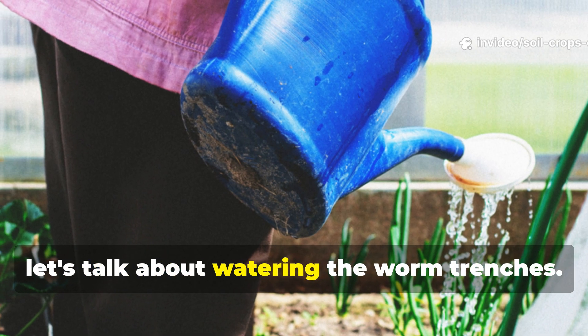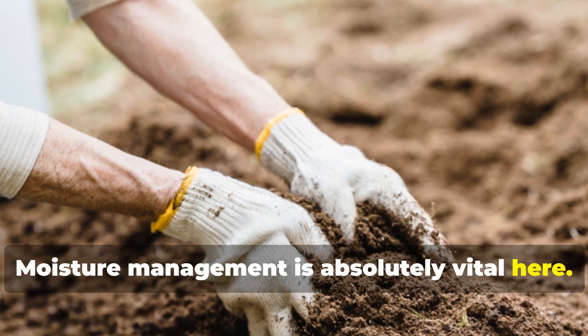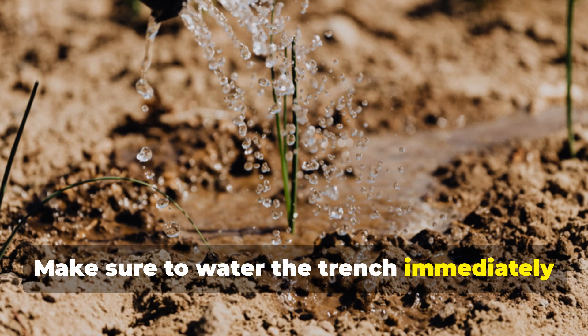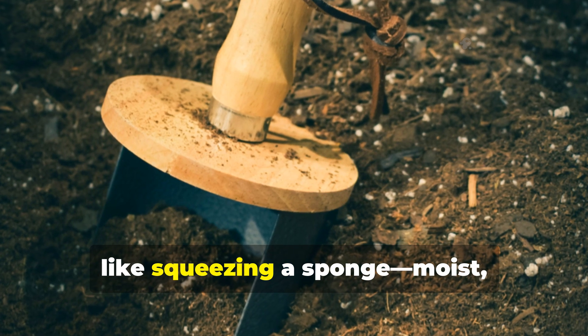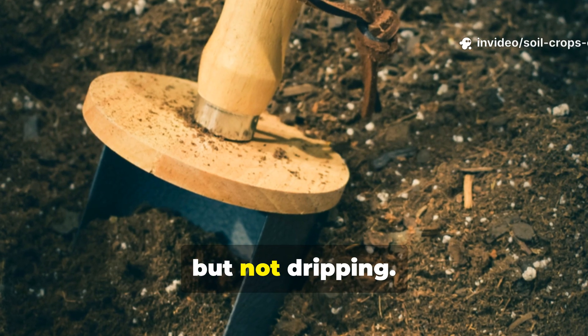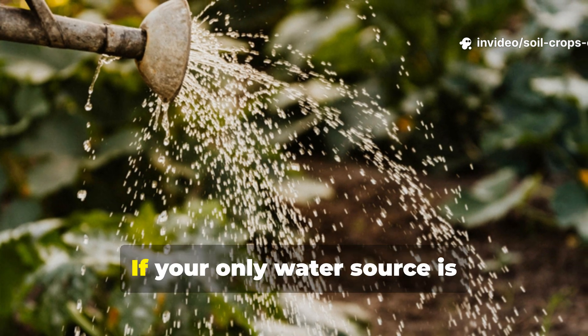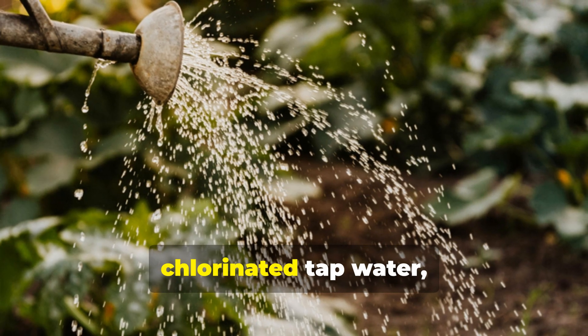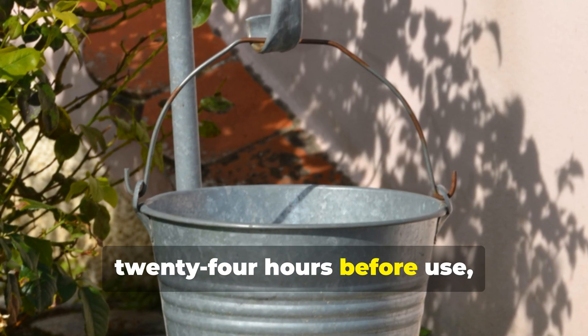Now let's talk about watering the worm trenches. Moisture management is absolutely vital here. Make sure to water the trench immediately after you fill it — the right level of dampness should feel like squeezing a sponge: moist but not dripping. If your only water source is chlorinated tap water, allow it to sit uncovered for about 24 hours before use so those chemicals can dissipate.